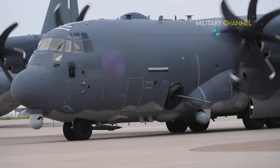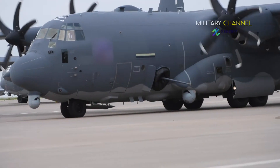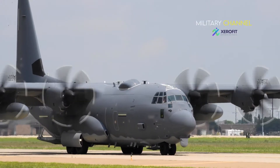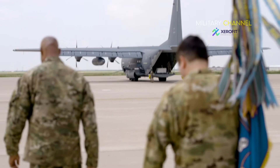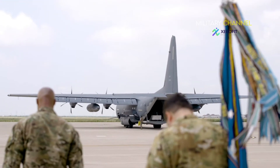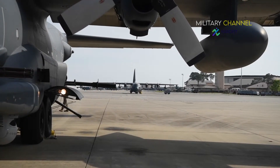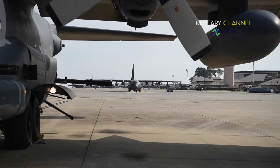The aircraft is also designed to accommodate the Large Aircraft Infrared Countermeasures (LAIRCM) system. The United States Special Operations Command, USSOCOM, developed and installed the Modular Precision Strike Package (MPSP) for the aircraft.